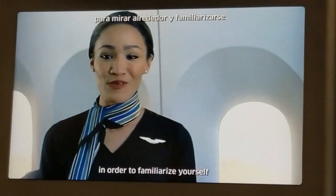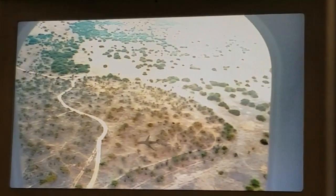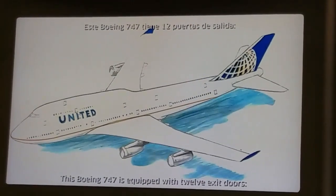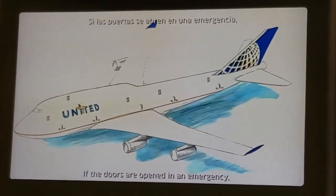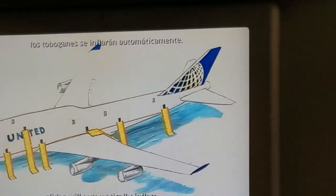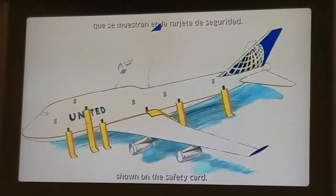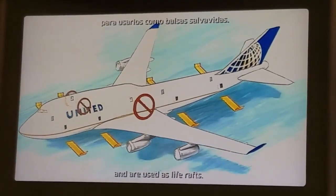Take a moment to look around in order to familiarize yourself with the aircraft. This Boeing 747 is equipped with 12 exit doors — five on each side of the main deck and one on each side of the upper deck. If the doors are opened in an emergency, the slides will automatically be in place. Slide rafts are located at the exit doors shown on the safety card. In a water landing, slide rafts detach from the aircraft and are used as flotation rafts.